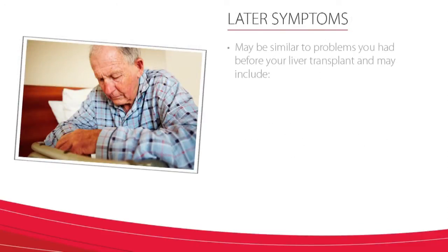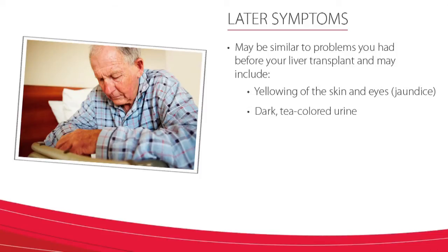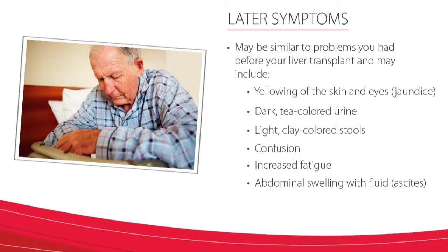Later symptoms may be similar to problems you've had before your liver transplant and may include yellowing of the skin and eyes, which we call jaundice, dark tea-colored urine, light clay-colored stools, episodes of confusion, increased fatigue, abdominal swelling, and fluid called ascites. Rejection does not mean that you will lose your liver, but early diagnosis and treatment are very important to avoid complications.